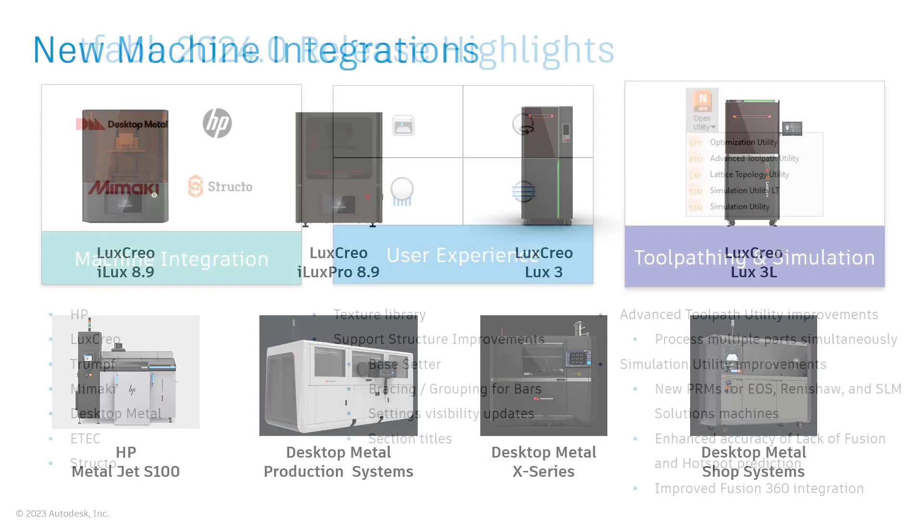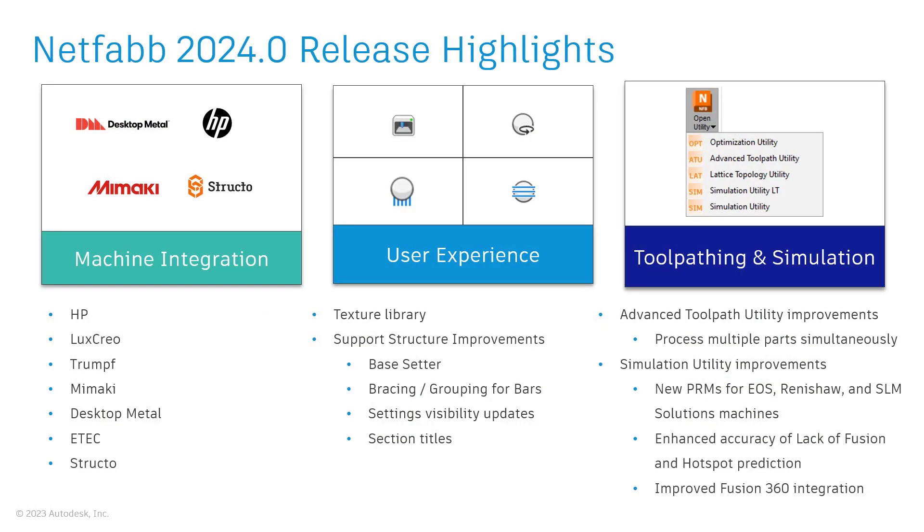Our development team also focused on general usability improvements within the color and texture module as well as the support structure module. We also improved the performance and several key functionalities of our advanced toolpath utility as well as the simulation utility.